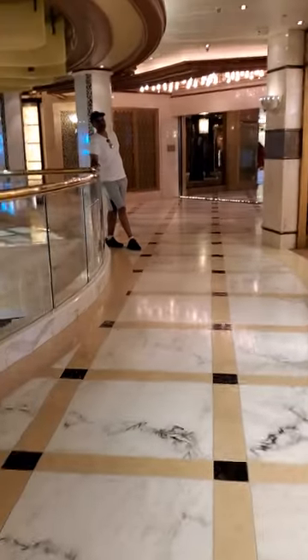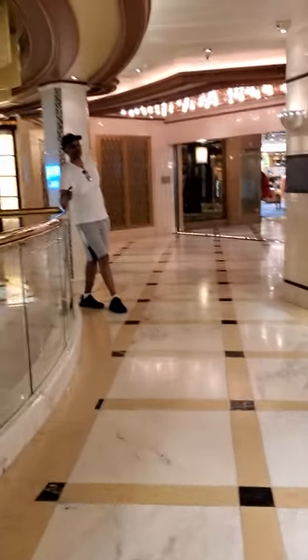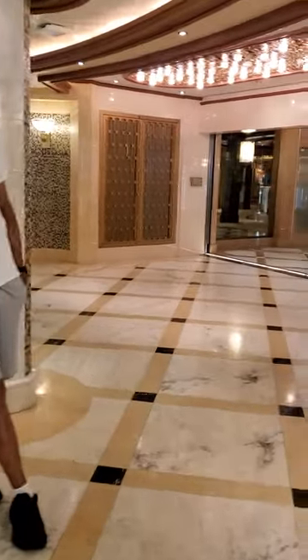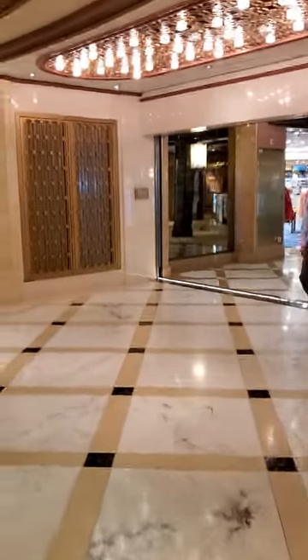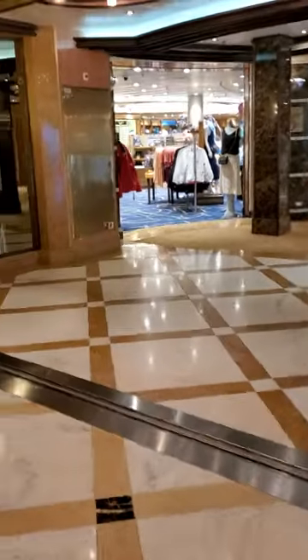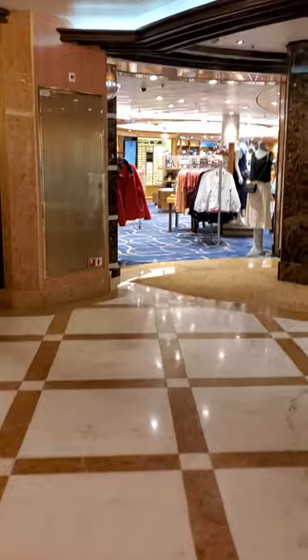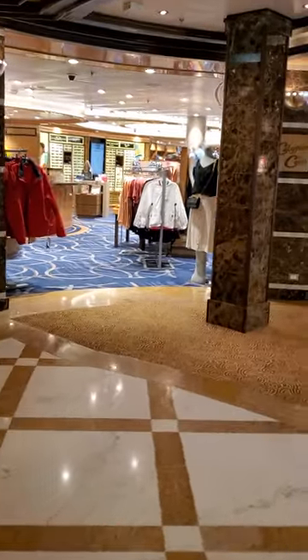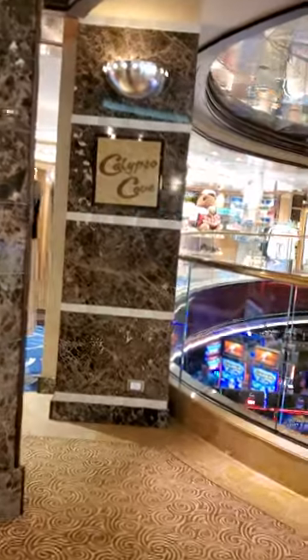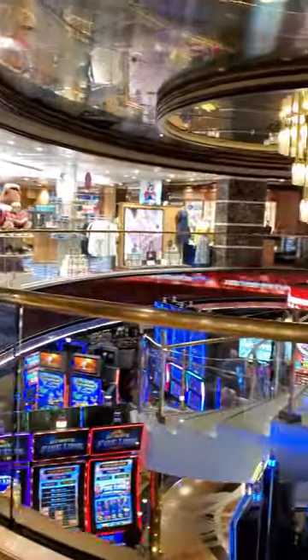It's a very beautiful view there. We have places where you can buy clothes — we actually bought a few and they are branded.